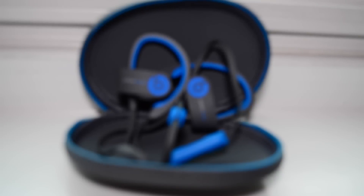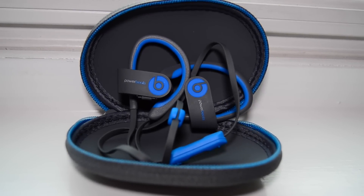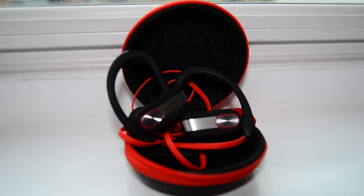Hi, my name is Dylan Hong and today we're going to be comparing some Bluetooth earbuds. On one side we have the Powerbeats 2, retailing for a whopping $200 US dollars. On the other side we have the cheap $20 imitation version on Amazon.